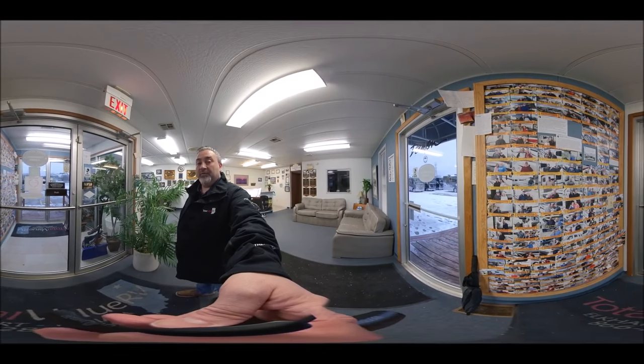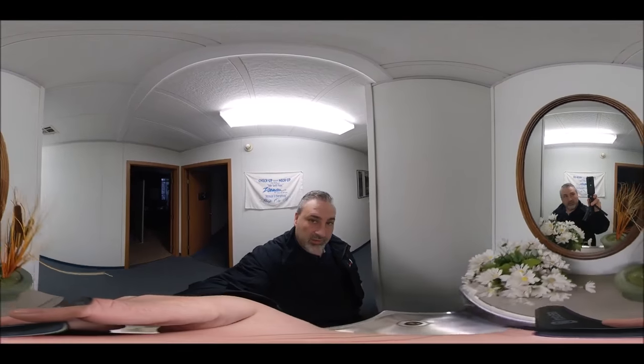Good morning, Total Value RV Happy Campers. I'm Mr. Cameraman. We have a new camera, an Insta360 1X, and here it is. It takes video 360 degrees.